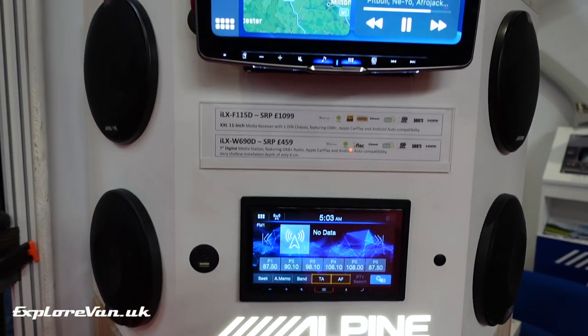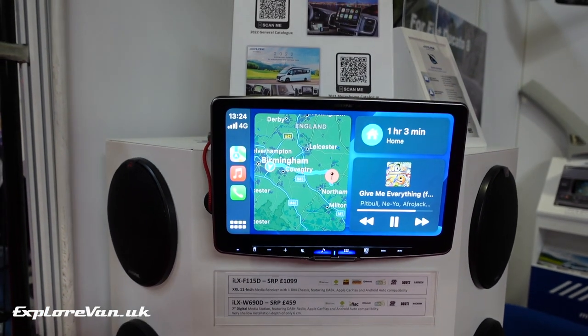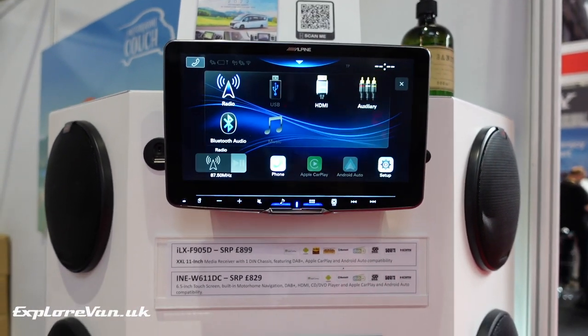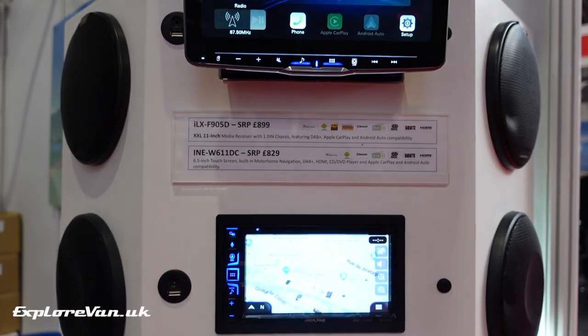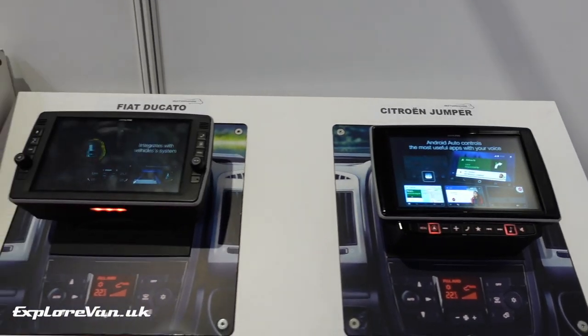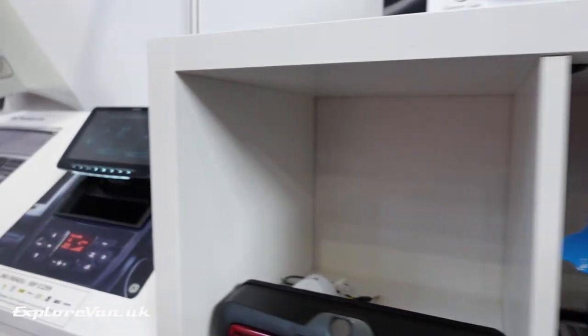With quite a few entertainment system manufacturers at the show, Alpine were the one that stood out to us. With high quality audio, an easy user interface, navigation with vehicle size settings, and integrated Park4Night, they tick lots of boxes — and are available with mount kits for most popular vans.